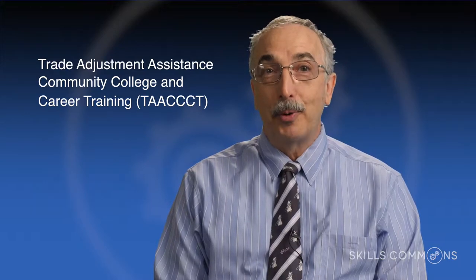The Skills Commons project is really part of the Trade Adjustment Assistance Community College and Career Training grant program supported by the U.S. Department of Labor. That program invested $2 billion into 700 community colleges to build the capacity for workforce development and bring innovation into their curriculum and programs, so when people complete their degrees,